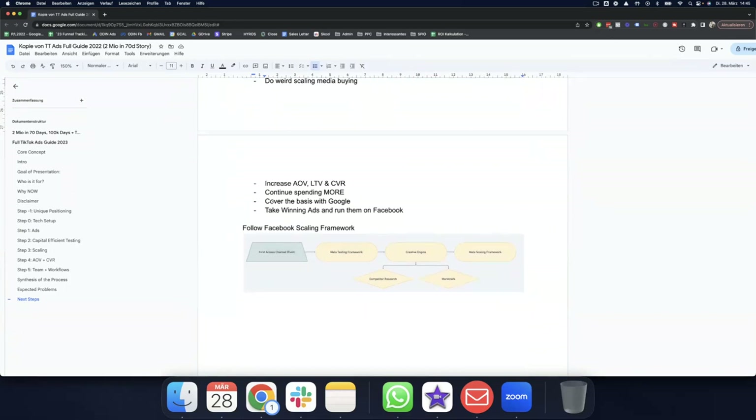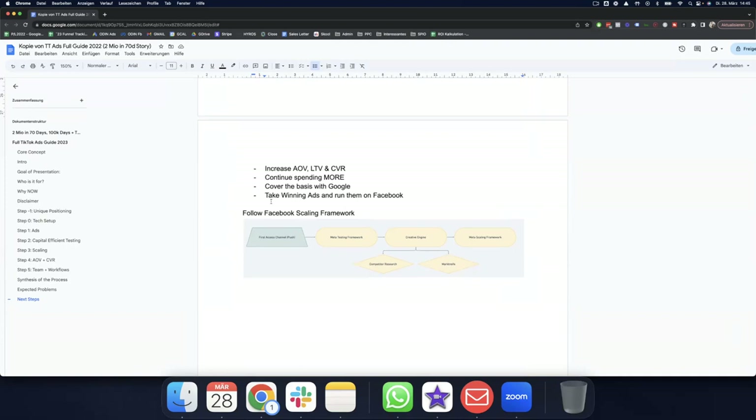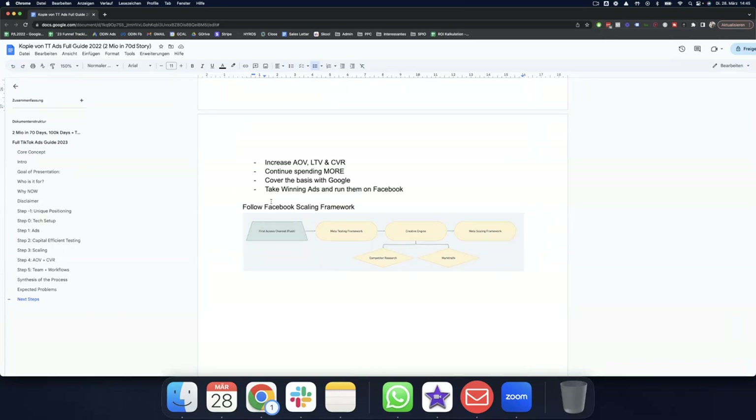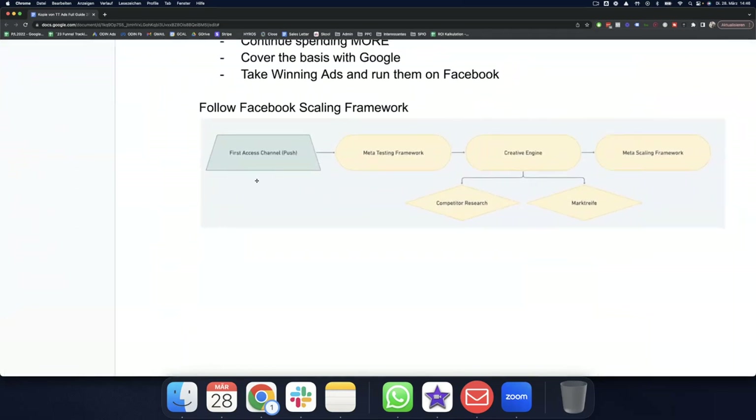To summarize: figure out your winning creative concept, test a boatload of hooks, shift winners into the scaling campaign, use advanced media buying tactics specific to your account, increase AOV, LTV, and conversion rate, continue spending more as a forcing function to find bottlenecks, then either do it yourself or bring in someone to help with media buying. Don't leave out Google — we did two million in 70 days on TikTok but also added one million on Google in the next 20 days just by picking up all the scraps left and right with Performance Max campaigns.